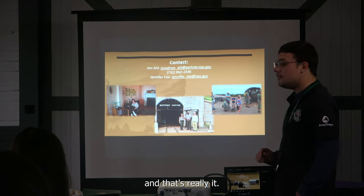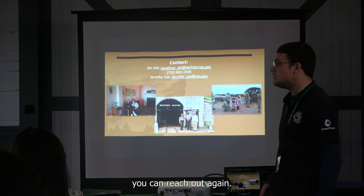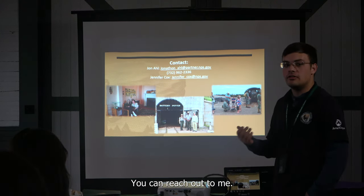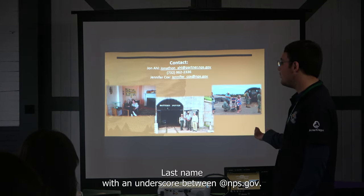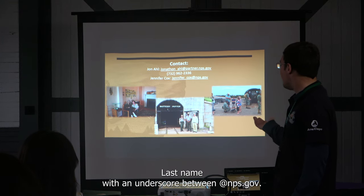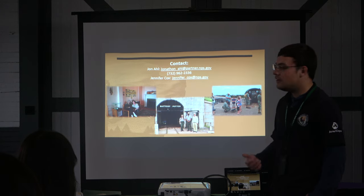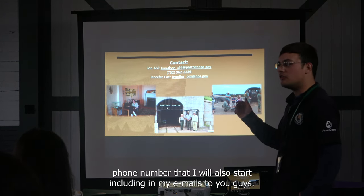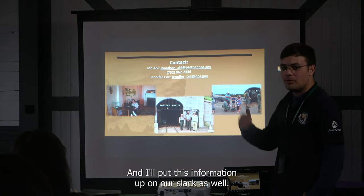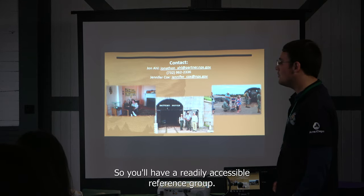That's really it. If you need anything, you can reach out to Jen or to me. Our email addresses are just first name, last name with an underscore at nps.gov. I do have a work phone number that I'll start including in my emails, and I'll put this contact information up on Slack as well so you'll have a readily accessible reference.